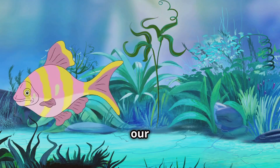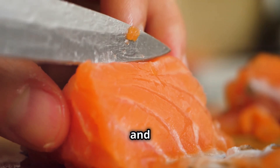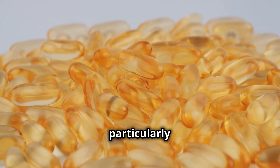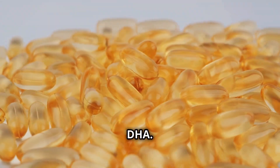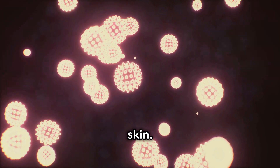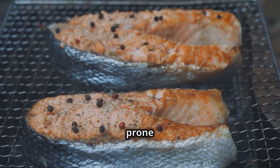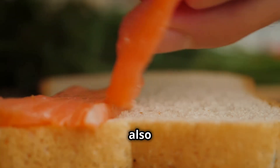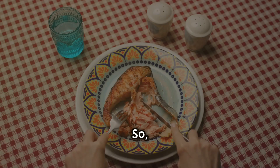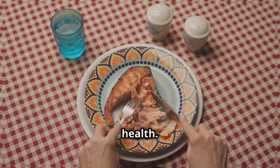Ready to dive into our next anti-aging superstar? It's fatty fish. Think salmon, mackerel, tuna and sardines. These are swimming in omega-3 fatty acids, particularly EPA and DHA. These aren't just any fats — they're essential for your health, especially your skin. Omega-3s help keep your skin supple, moisturized and less prone to wrinkles. They also fight inflammation from within, keeping that youthful glow intact. So make fatty fish a regular part of your diet and see the difference in your skin and overall health.